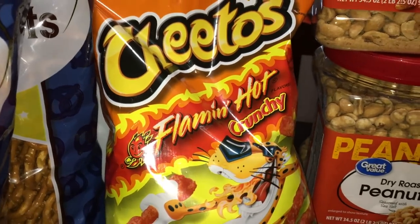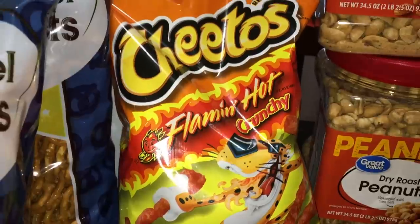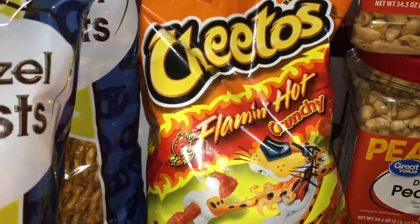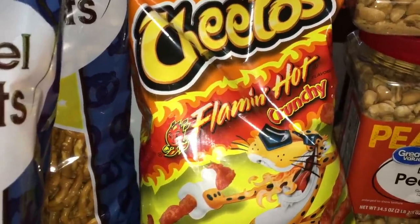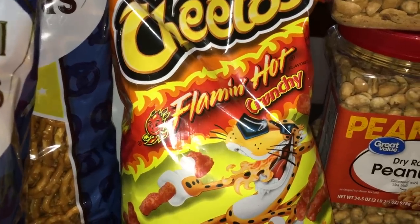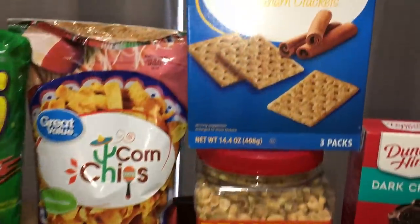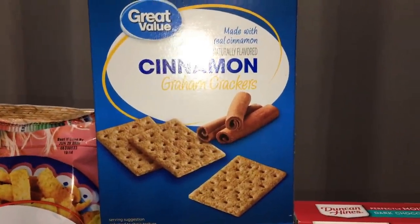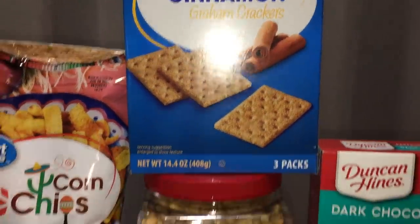I did get Cheetos — I had ordered the jalapeño hot Cheetos but they substituted with the Flamin' Hot since they were out. I also grabbed a box of cinnamon graham crackers, just a simple snack they could have, and I think those were only 88 cents for the box.